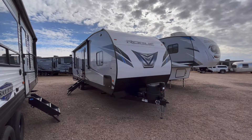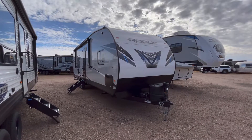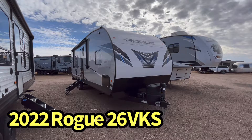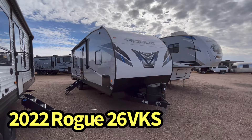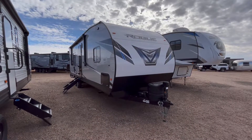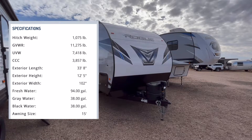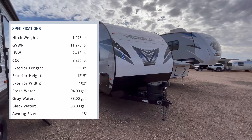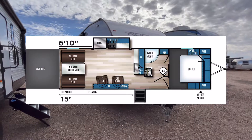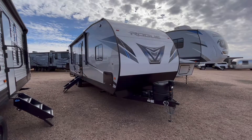Hey guys, this is Cory with Custom RV in Amarillo, Texas, and today I have a brand new awesome arrival to show you. This is the 2022 Forest River Rogue Model 26 VKS. This particular unit comes in just under 8,000 pounds unloaded and is about 34 feet in overall length. We're going to do an interior and exterior walk-around video tour of this open concept toy hauler and talk about some of the upgrades we've done to this.